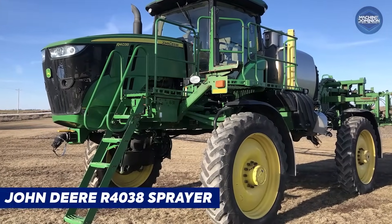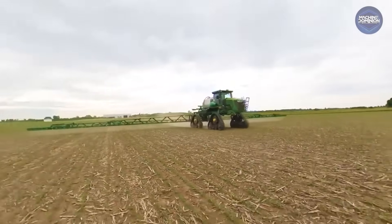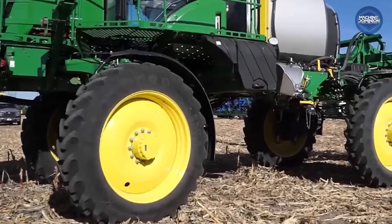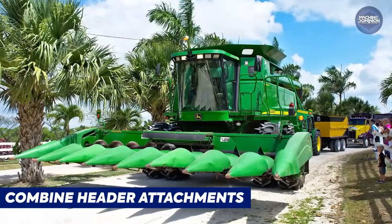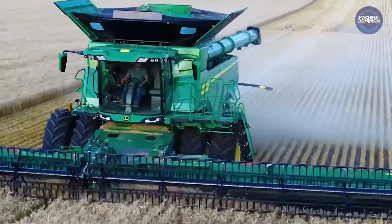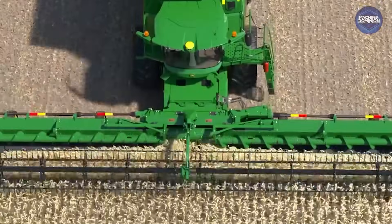The John Deere R4038 Sprayer is the largest Deere sprayer, with 466 horsepower and a 1,200-gallon tank, used in row crops or sugarcane in Brazil. Combine header attachments — big 50-foot or 15-meter flex headers or corn heads — are machines in their own right. The very biggest headers, like a 50-foot flex draper, can cost $100,000 plus each.